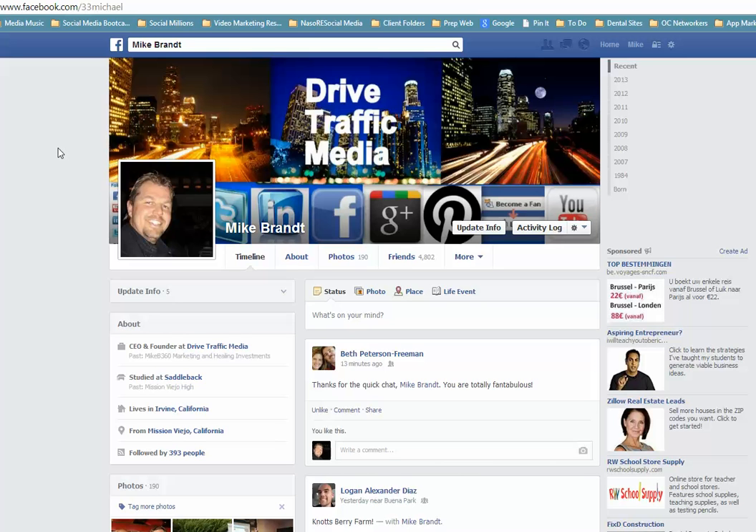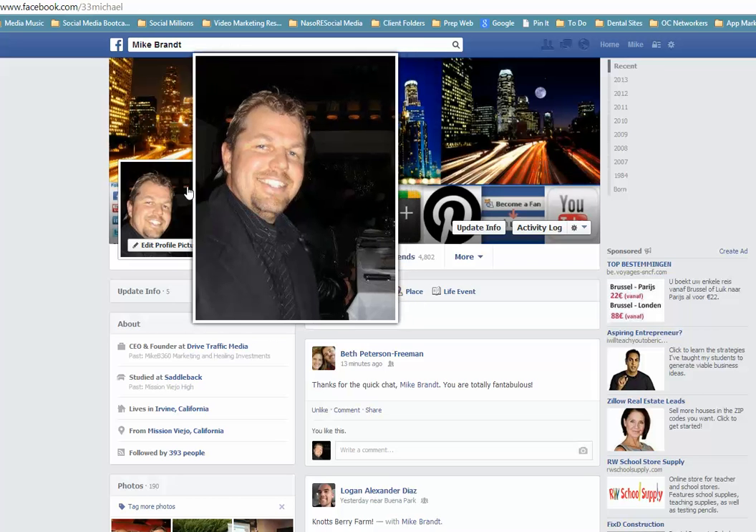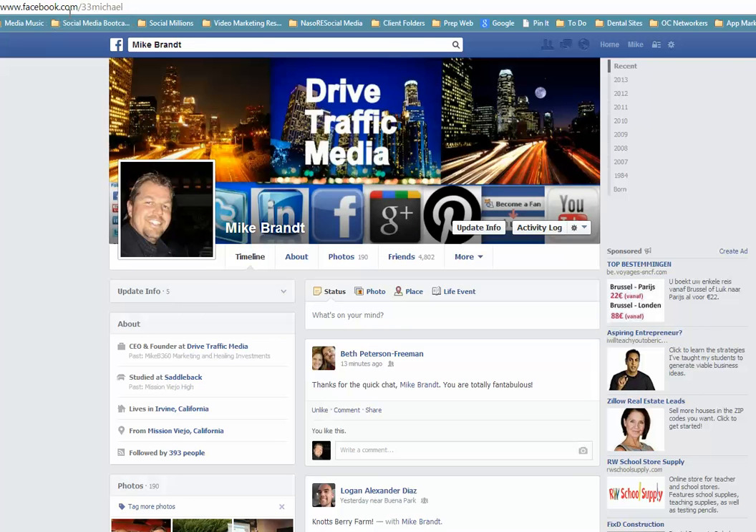Hello, this is Michael Brandt from The Social Man. I wanted to give you some awesome updates with Meetup. We're with Drive Traffic Media — you can find me on Facebook as Michael33Michael.